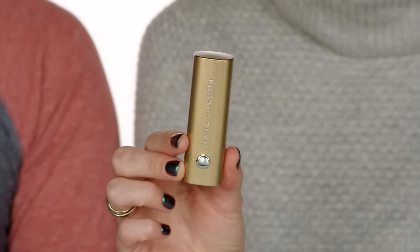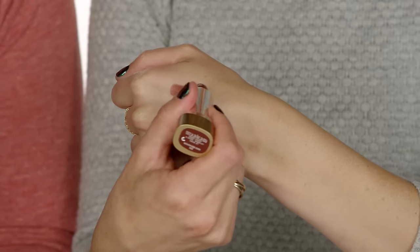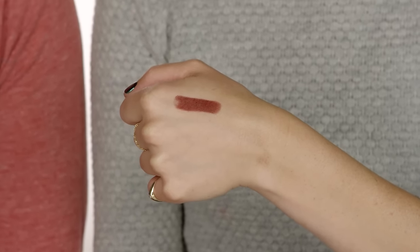The next red we have is the Marc Jacobs Beauty Le Marc Lip Cream in Bad Behavior. Such a good one — I feel like this one is such a trend shade right now. It's like a true oxblood, it's 90s, so cool. It's a little more brown, like oxblood but also a little brown — more 90s. It's a really beautiful shade. That's the kind of shade they release for a small period of time and you're like, darn, I wish I had gotten that — you're digging it out of the bottom of the barrel.